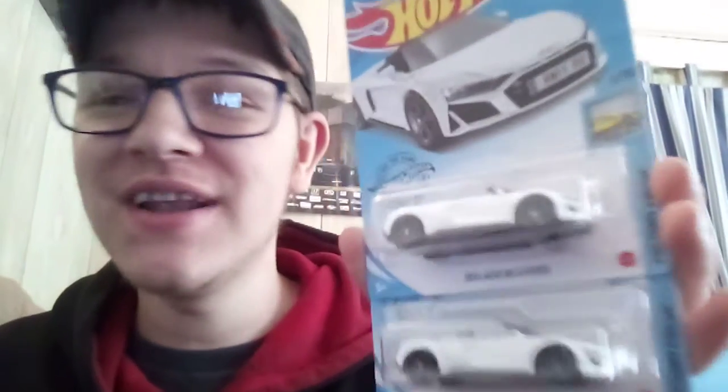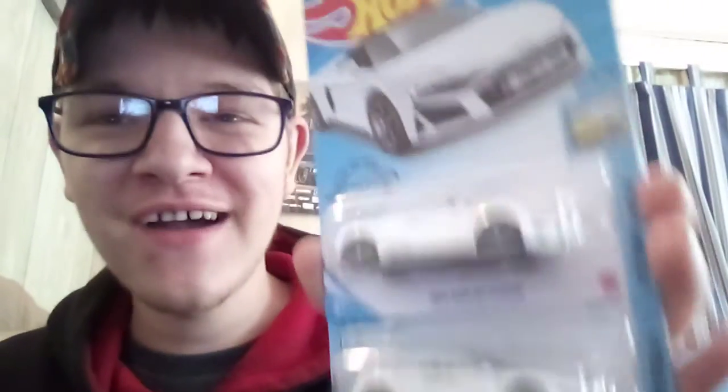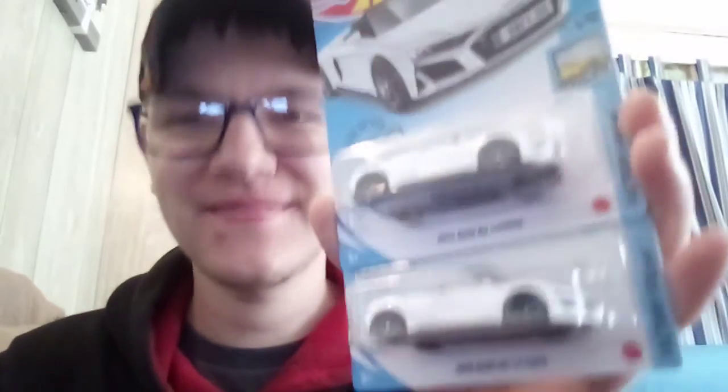I wanted the Audi R8 so bad. I've been commenting on everybody's video, whoever's got the Audi R8. I love the Audi R8, want it, want it, want it. I now have it. I've got a double, and I'm unboxing one later.